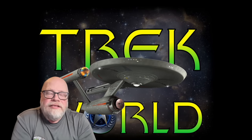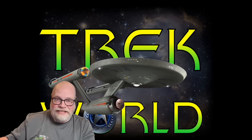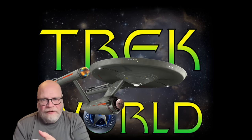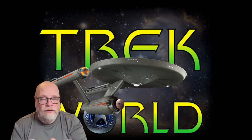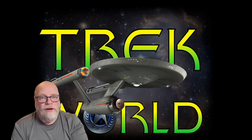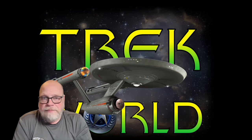The three-foot model of the Starship Enterprise was built by Richard Dayton. All the way back in 1964, it was built before the 11-foot model, and it was delivered on December 29th to the Howard Anderson Company, and they actually showed it to Gene Roddenberry. We have photographs that you will see in a few minutes of Roddenberry inspecting the model.